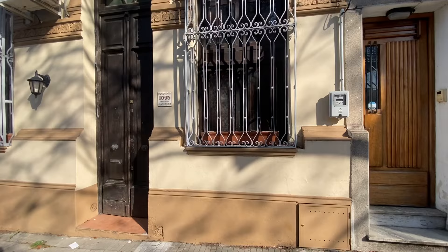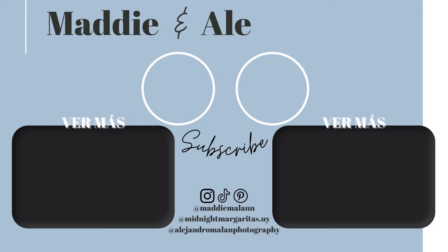Thumbs up, subscribe and comment down below if you want to see more and we can make a part three. Don't forget to comment which was your favorite and which was your least favorite. If you would like us to view more properties at a variety of different prices, sizes and locations, please comment what areas or budgets you are interested in and we can contact someone at InfoCasas perhaps to organize it. Thank you for watching, don't forget to subscribe and turn on notifications to see more.